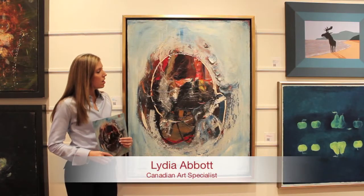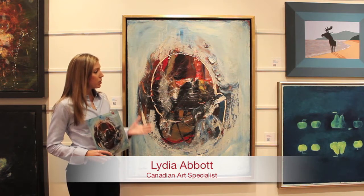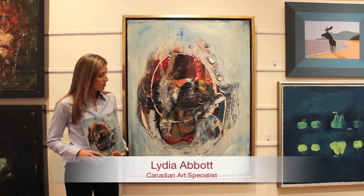I'm standing here with our cover lot. It is lot 53 from our Consignor fall auction and it's a really great work by William Ronald. It's titled Maya and it dates to 1957.